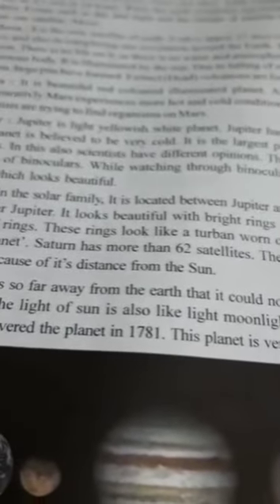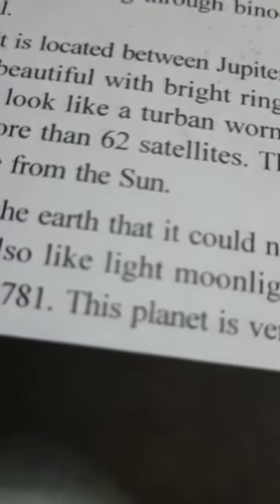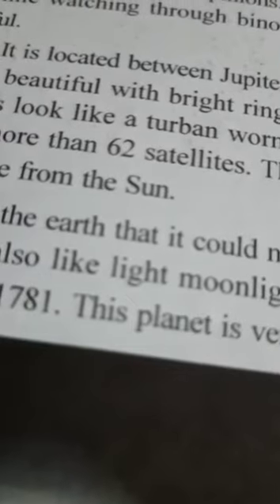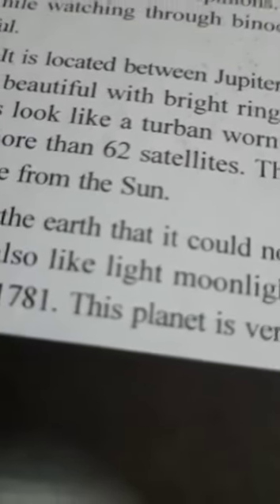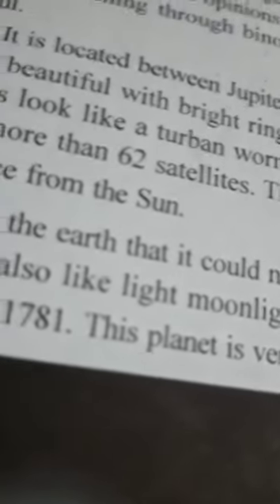Now we have Jupiter. This Jupiter is a light, yellowish-white planet. Jupiter has a gaseous atmosphere around it. How many satellites are there for this? This planet is believed to be very cold.